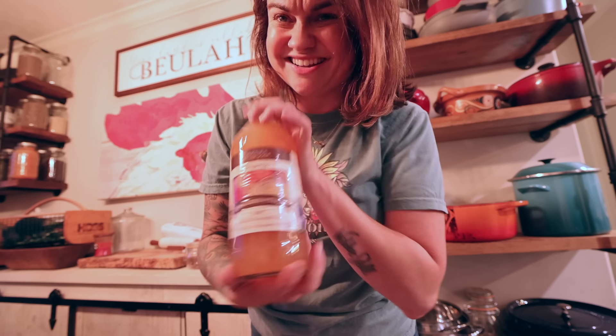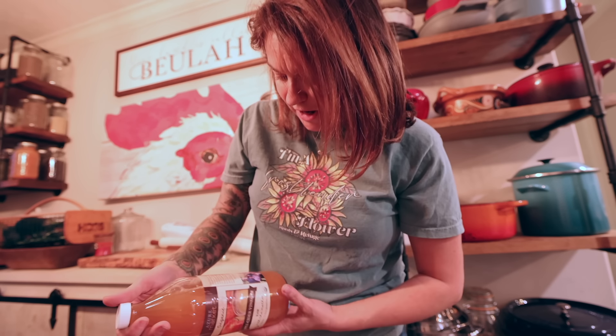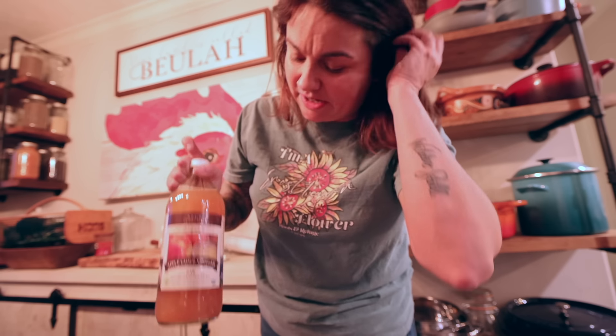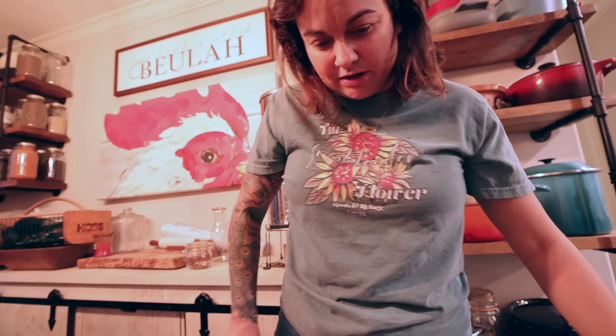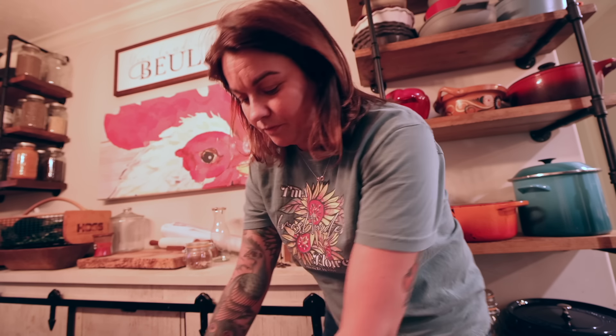I got a case of 32-ounce containers of organic apple cider vinegar — 12 bottles of this. This will last me a good while. I do use a good deal of apple cider vinegar. A couple of these I'll make fire cider out of, but the rest will just be used for pickling, throwing in broth, and anything else we could use ACV for. I probably will not buy apple cider vinegar again until summer, maybe spring — it just depends on how much pickling I do.